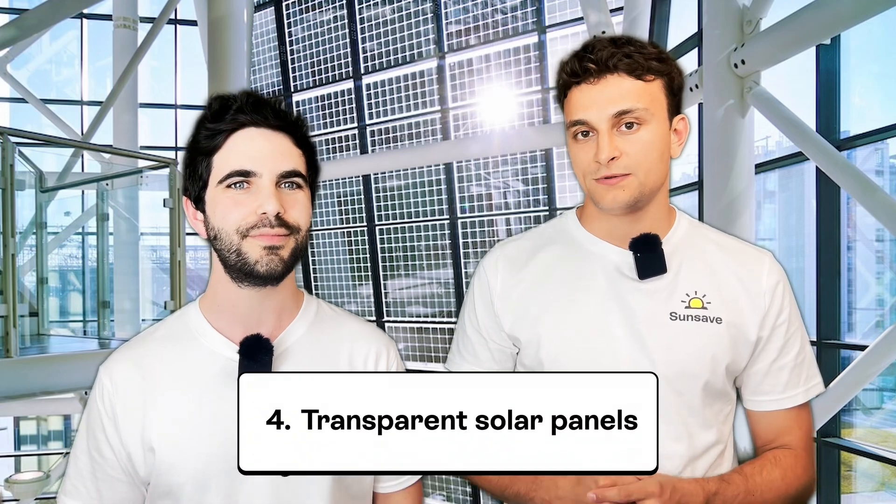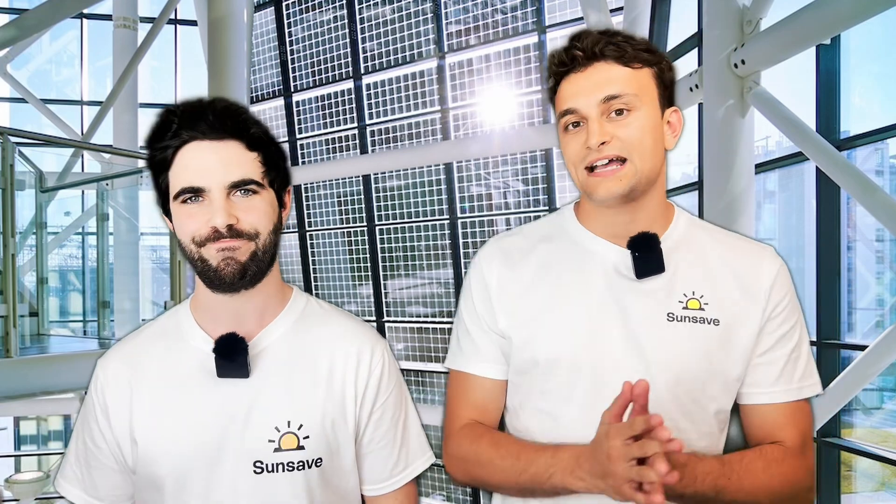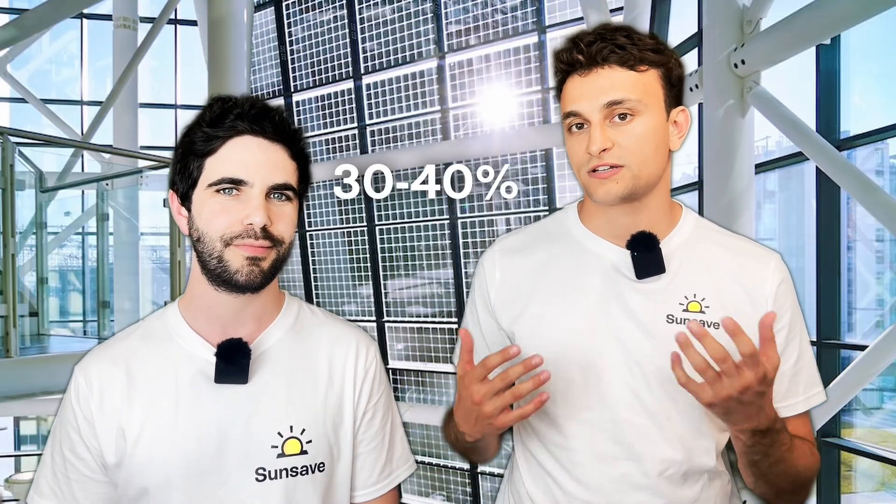The next solar panel is the transparent solar panel. Before getting too excited — it sounds like big sheets of clear glass you can use as a window, but that isn't quite how it works. At the moment, the only commercially available transparent solar panels are not 100 percent see-through. Currently the only commercially available transparent solar panels are about 30 to 40 percent transparent — that's a bit like looking through a pair of sunglasses.